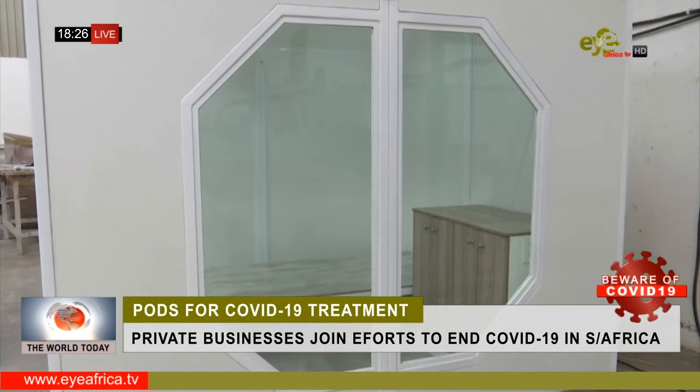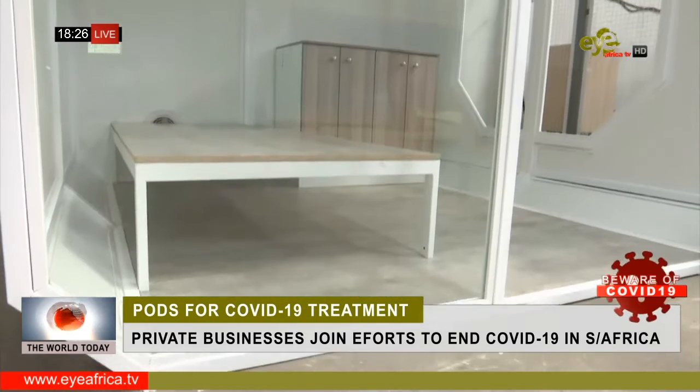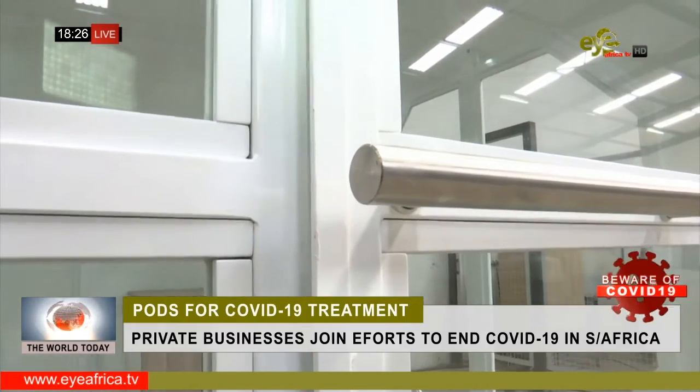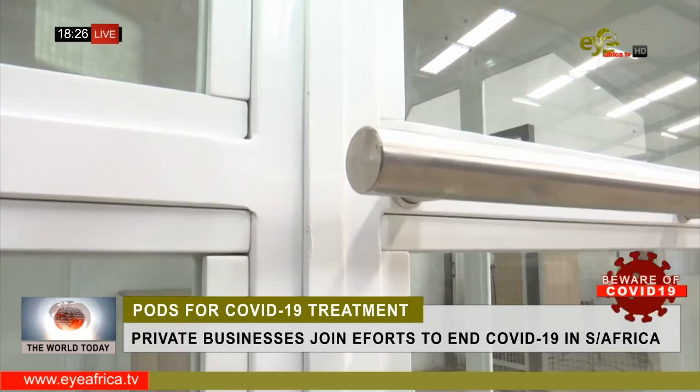The company has been given the go-ahead to produce the first 300 pods. It has had interest from the United States, United Kingdom, and Saudi Arabia, and may soon start exporting its latest product.